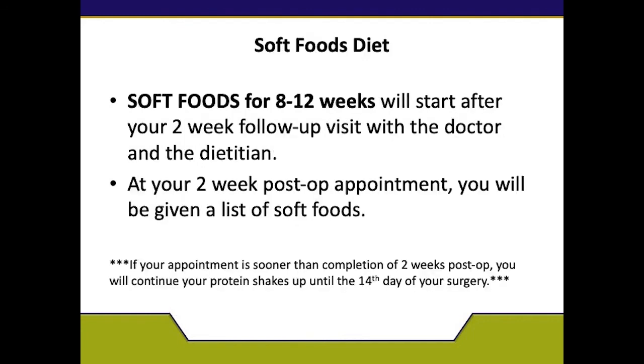After two weeks, your dietitian will advance you to a soft foods diet for eight to twelve weeks. At this point, you will begin to eat soft, tender, moist foods — nothing necessarily baby food or puree — but things like eggs, cottage cheese, mozzarella cheese, tuna, other fish, and canned chicken. At your two-week follow-up post-op appointment, we will educate you, give you handouts, and tell you what foods are allowed.